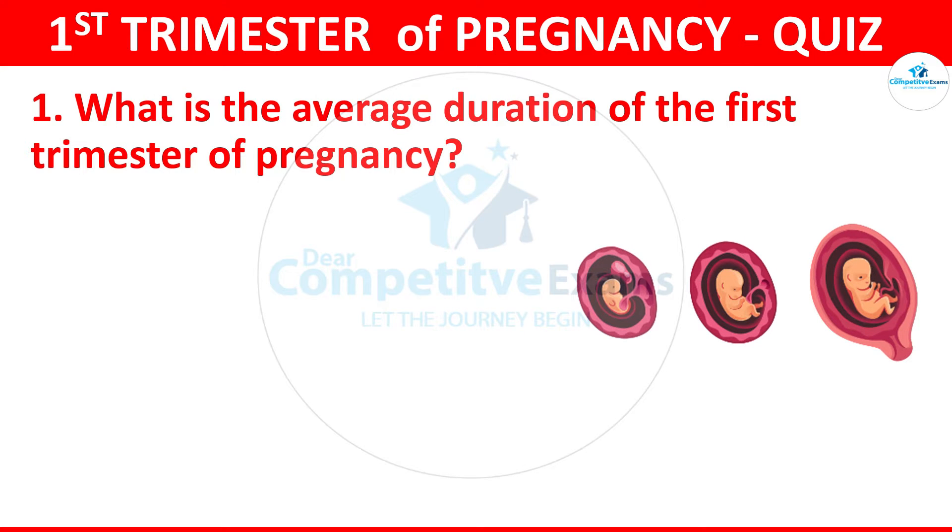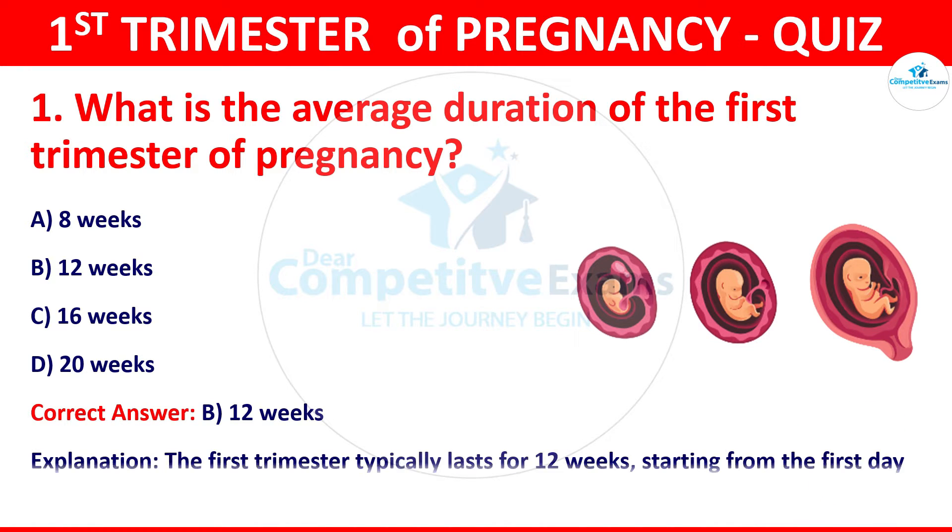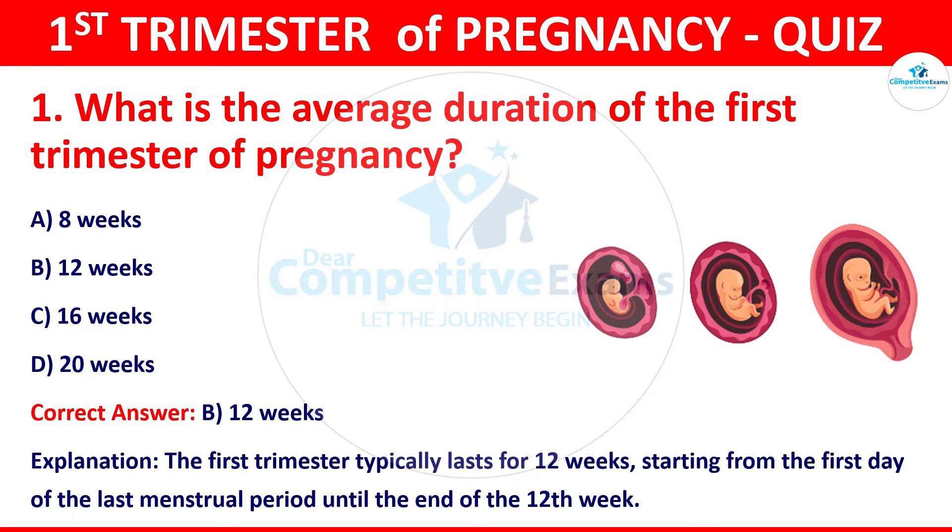Question 1: What is the average duration of the first trimester of pregnancy? Your options: 8 weeks, 12 weeks, 16 weeks, or 20 weeks. The correct answer is 12 weeks. The first trimester typically lasts for 12 weeks, starting from the first day of the last menstrual period until the end of the 12th week.